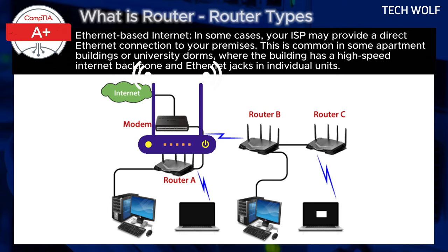To round it all up: in scenarios where the internet connection is provided directly via ethernet or fiber-optic terminals, there's no need for a separate modem. The router is sufficient to manage the network and distribute the internet to your devices. This setup eliminates the need for signal conversion, making the router the only networking device required.